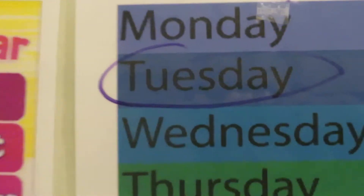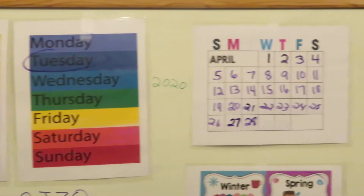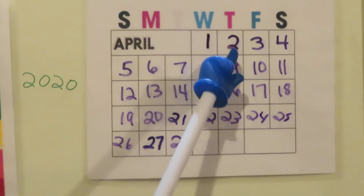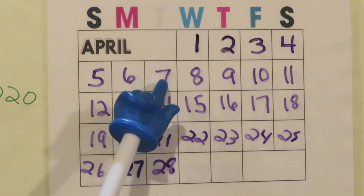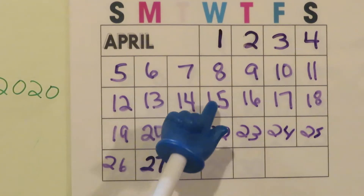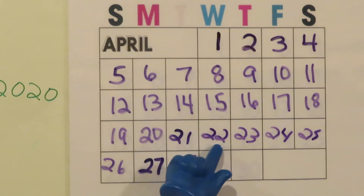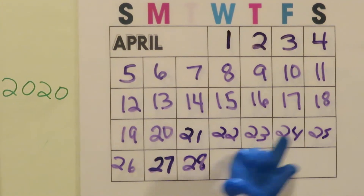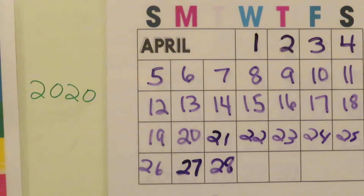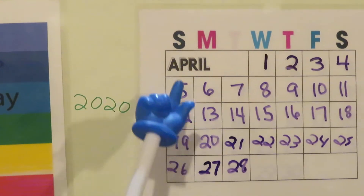Okay, let's see how many days in April we're in. Ready? Let's count: one, two, three, four, five, six, seven, eight, nine, ten, eleven, twelve, thirteen, fourteen, fifteen, sixteen, seventeen, eighteen, nineteen, twenty, twenty-one, twenty-two, twenty-three, twenty-four, twenty-five, twenty-six, twenty-seven, twenty-eight.